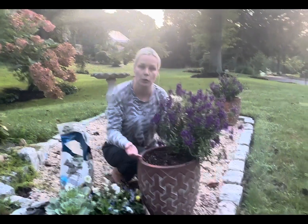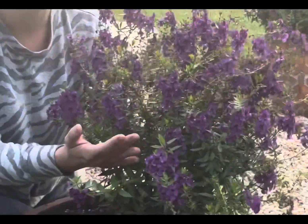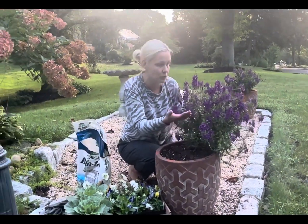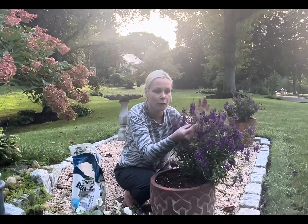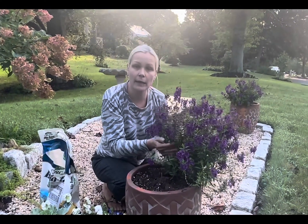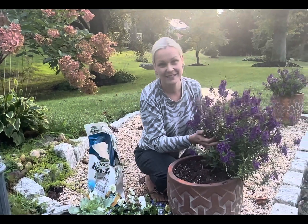As summer came to an end and temperatures started to drop, many of the flowers I had here all summer long have died off. I do have one gorgeous stunner over here that's not only growing, it's thriving — it's bushy, it's large, with beautiful purple colored flowers. It's an annual but I used it as a centerpiece flower in my summer containers. I hate wasting plants, so I'm going to save this plant and keep it exactly where it is as a centerpiece in my fall container as well.